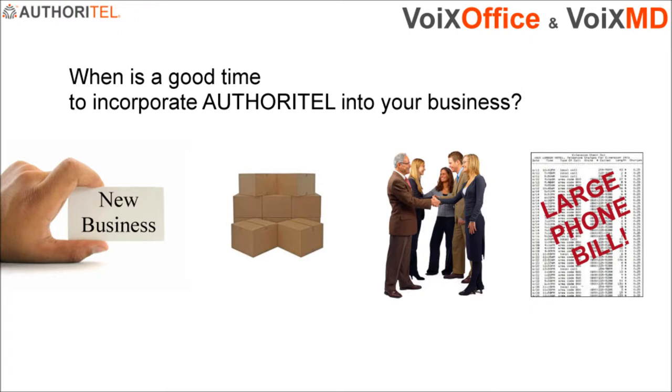Here are some examples of good opportunities to incorporate Authoritel: when you're starting a new business, when you're moving, when you're expanding, when you want to impress your clients to show them that you're well-developed and dependable, when your phone bill is getting out of hand, when you need more advanced phone features and individual voicemails, and when you and your employees need essential business communication functions such as menus, day and night mode, call queues, ring groups, and other advanced options.